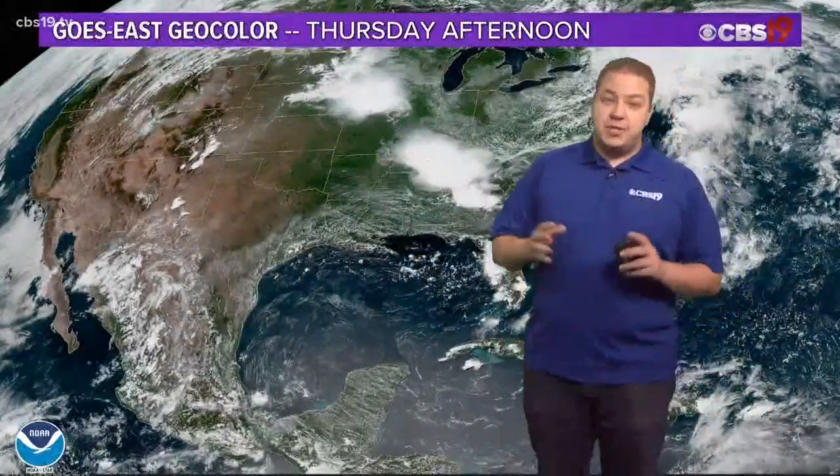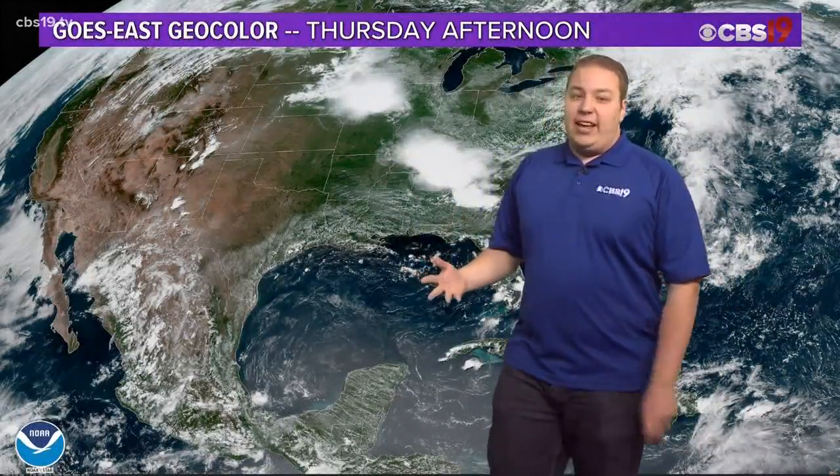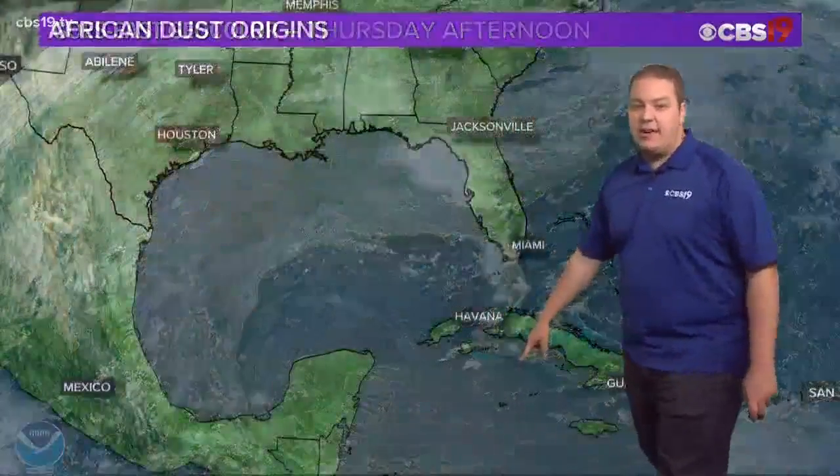On this GOES East geocolor satellite image, brought to you by the National Oceanic and Atmospheric Association, you can see that dust area down here where it gets a little tan — that's the Saharan dust.